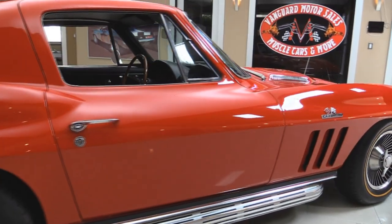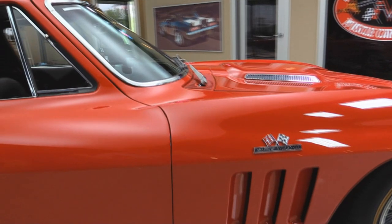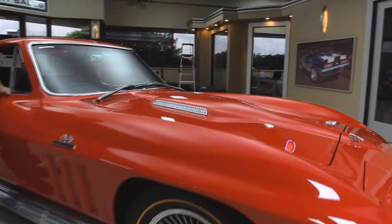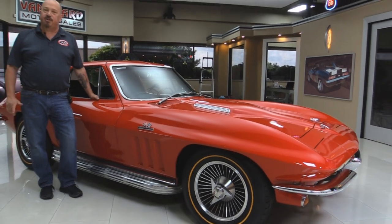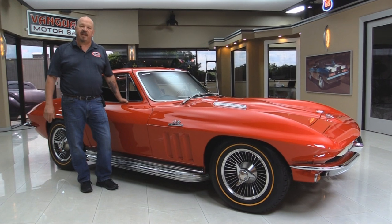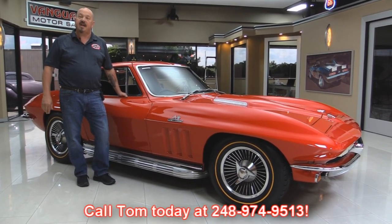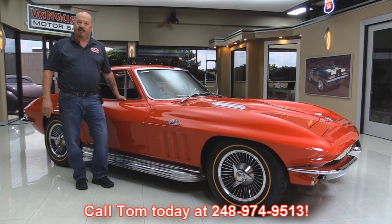At Vanguard Motor Sales we're not consignment dealers — that means we own this Corvette. We own all of our inventory here. We've got about 172 cars right now and we own each and every one of them. When they come here to the shop we inspect them so we can answer your questions when you call Tom at 248-974-9513.